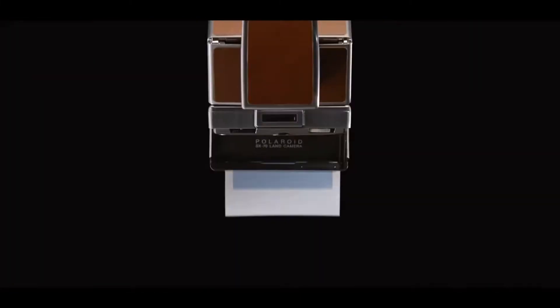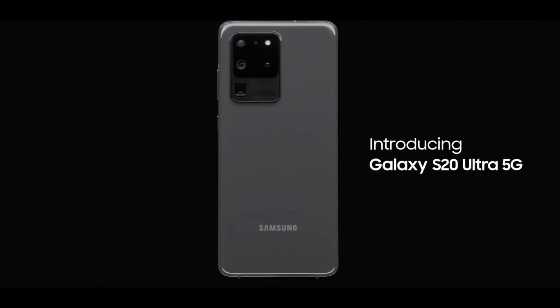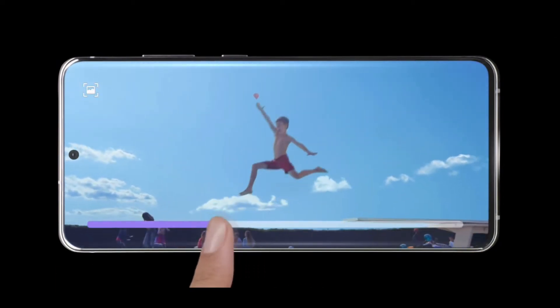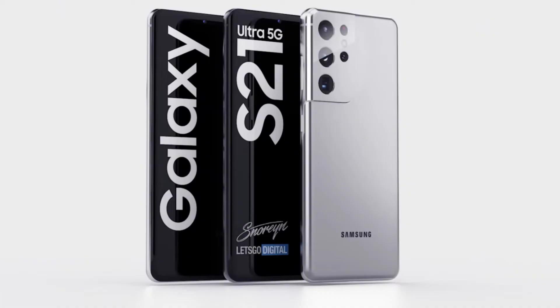It is great to see Samsung bringing more value to the Galaxy S21 series. The Galaxy S21 series is expected to cost $200 less than the Galaxy S20 series. The Galaxy S20 series starts at $1,000, while the Galaxy S21 series is expected to start at $800. Samsung is lowering the price of their flagship devices while offering even more features, more storage, faster charging, and better cameras. It definitely makes it one of the best series of phones of 2021.